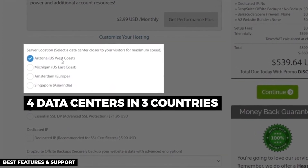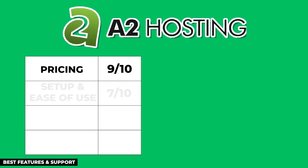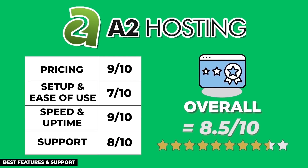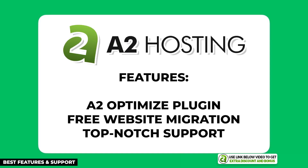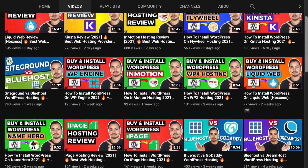A2 Hosting has four data centers in three different countries, which is really handy for non-US based businesses. After averaging all the points from each section, A2 Hosting has an overall score of 8.5 out of 10. They are really solid hosts with tons of unique features like the A2 Optimized custom caching plugin and free website migration, and their support is also top-notch.